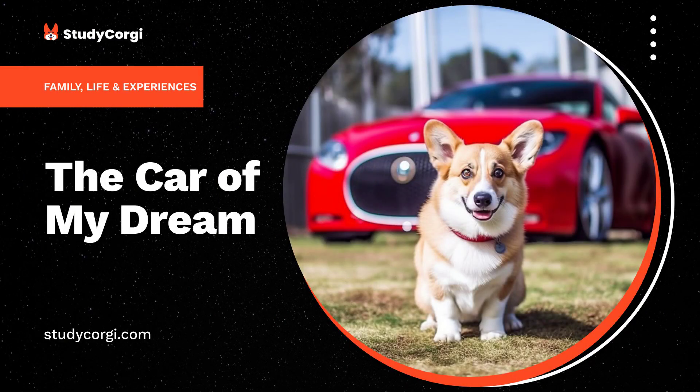The car of my dream is a vehicle of the new generation. It is easy to operate, powerful, safe, and of course impressive in appearance. The major issue of today is environmental friendliness, and since I strongly share this point of view, my dream car will produce no carbon emissions. Cars produced by Tesla company seem to be exactly what I want.